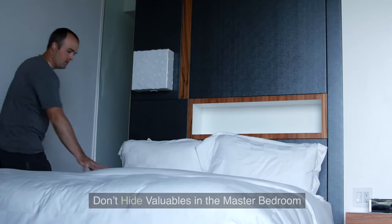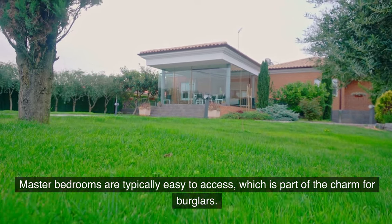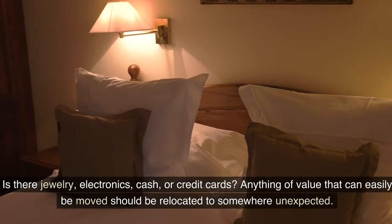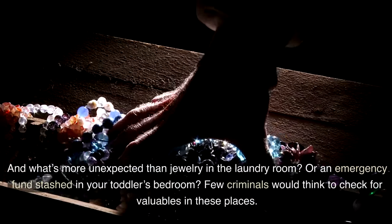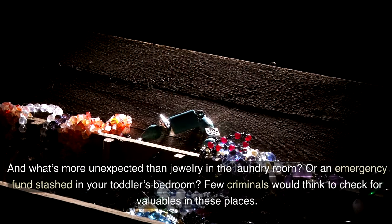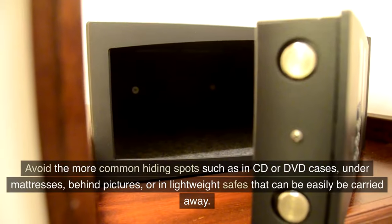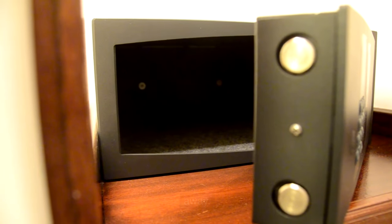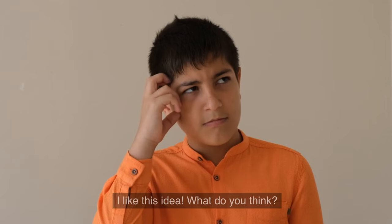Tip 5: Don't hide valuables in the master bedroom. The master bedroom is one of the first places burglars look after entering a house. Master bedrooms are typically easy to access, which is part of the charm for burglars. Take a quick inventory of what you keep in your master bedroom — jewelry, electronics, cash, or credit cards. Anything of value that can easily be moved should be relocated somewhere unexpected, like jewelry in the laundry room or an emergency fund stashed in your toddler's bedroom. Avoid common hiding spots such as in CD or DVD cases, under mattresses, behind pictures, or in lightweight safes that can easily be carried away. You could also keep fake jewelry in a jewelry case by your bed as a decoy for burglars.